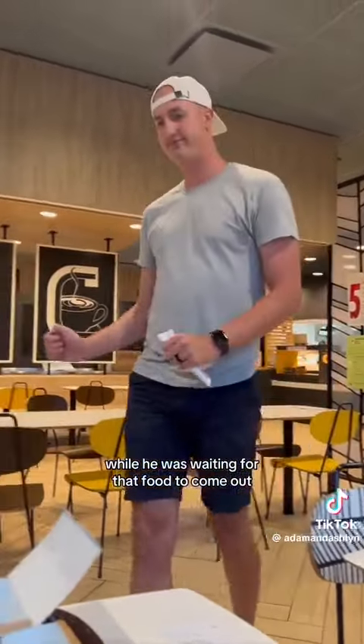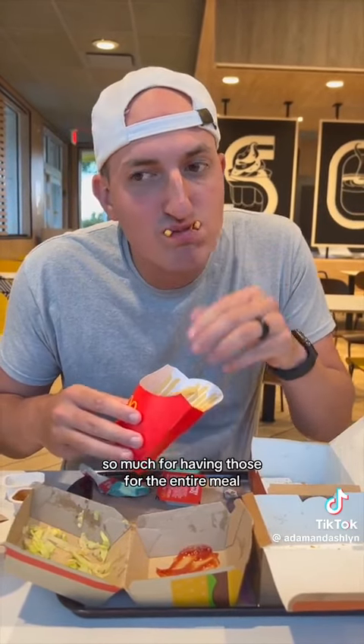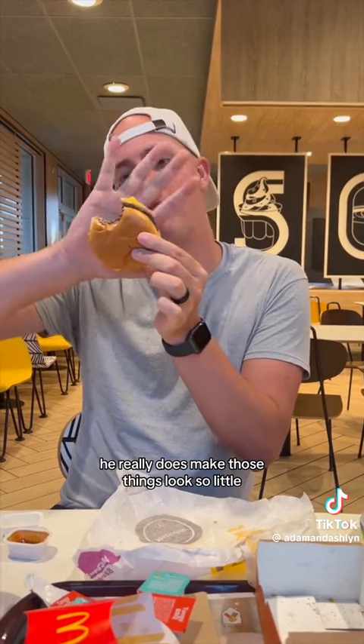While he was waiting for that food to come out, he finished off the fries he had left — so much for having those for the entire meal. To start out his second order, he got himself a McDouble. He really does make those things look so little.